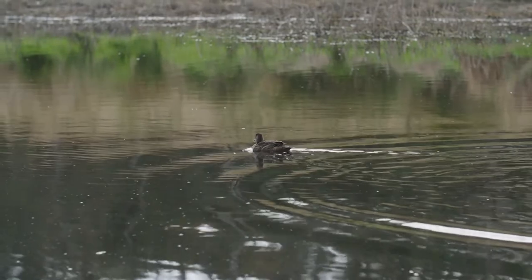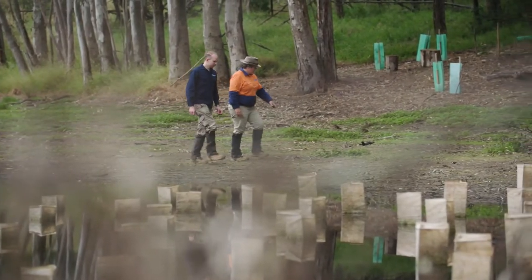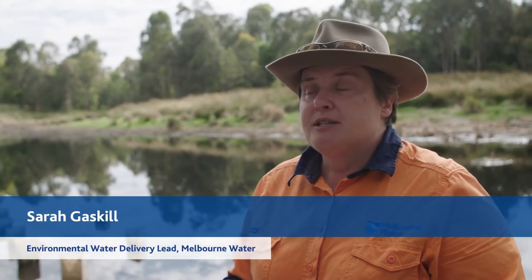We're at a billabong called Annulus. In this lower part of the Yarra there used to be many, many billabongs. Now we see the billabongs don't get the water that they need, so we've been helping provide some environmental water to support the vegetation, the ecology, the livability and the cultural aspects.